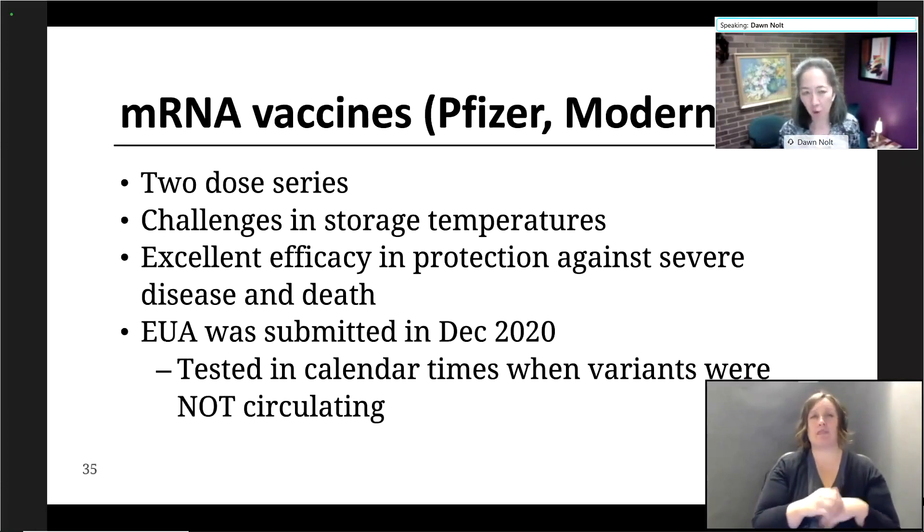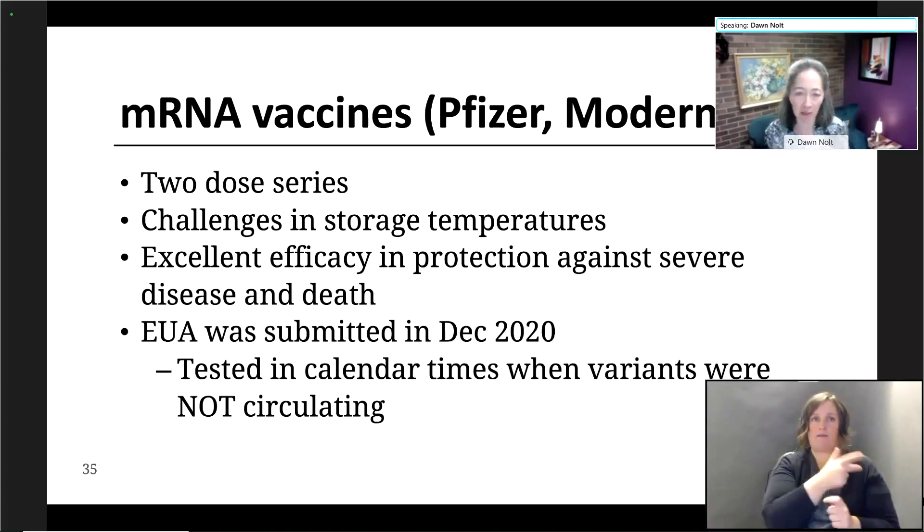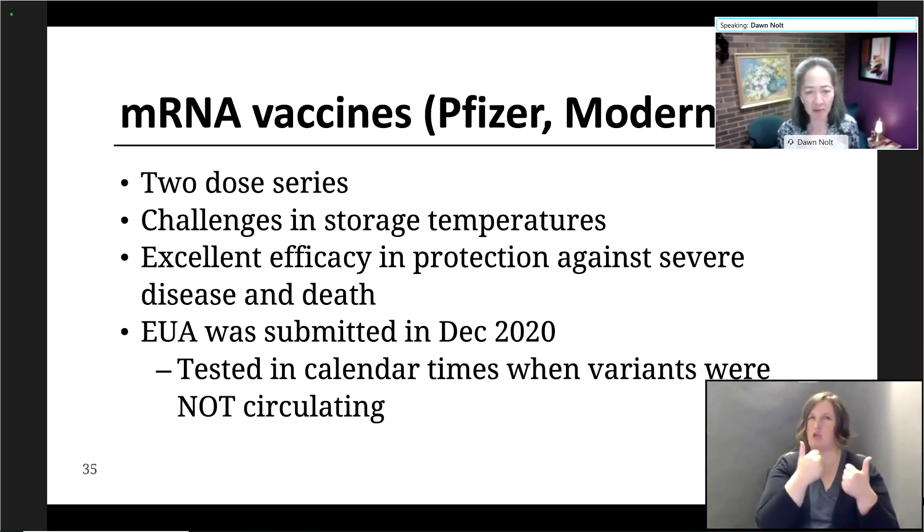We have two platforms of vaccines. The mRNA vaccine, as we all know, is a two-dose vaccine. The manufacturers are Pfizer and Moderna. There are challenges in storage temperatures. They have demonstrated in clinical trials excellent efficacy and protection against severe disease and death. The authorization packets for these vaccines were submitted to the FDA in December 2020, and that's important because it gives a timeline when these vaccines were studied — when variants were not circulating.